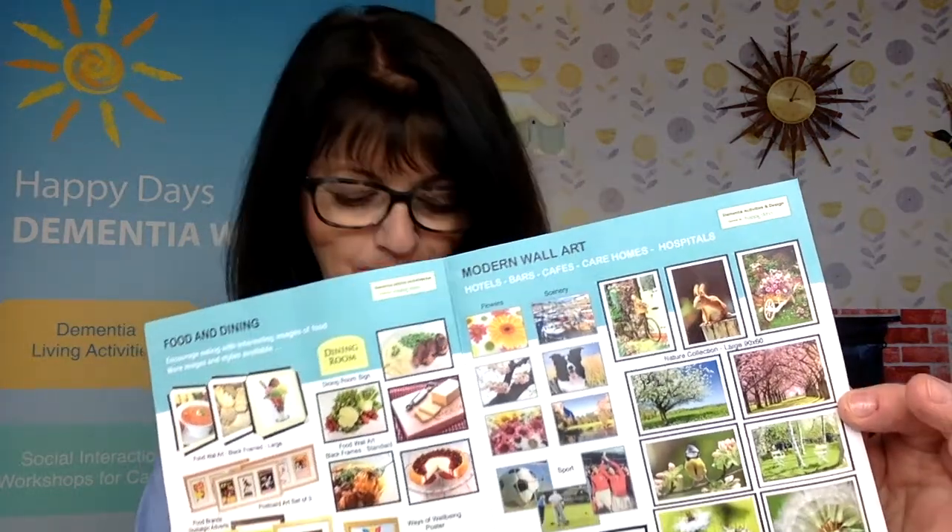This is a portion from our catalogue. First of all, I'm going to show you the 1950s mural, which comes in strips — ideally five strips of paper. It's white and clean, and it creates a fabulous 1950s scene in your lounge, activity room, or corridor. This is just a sample.